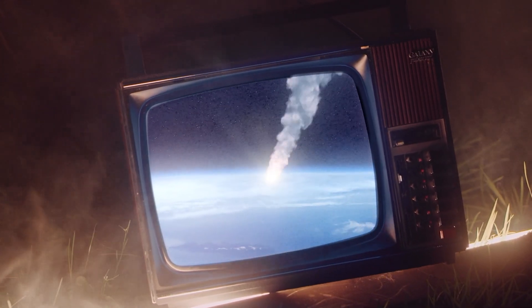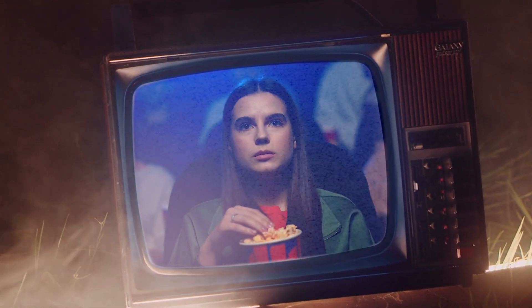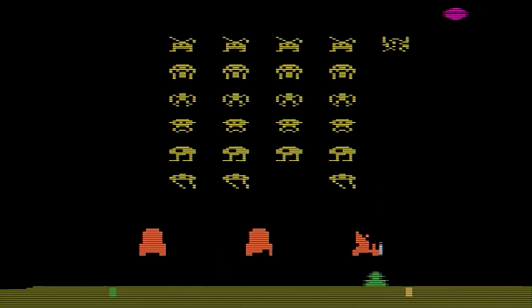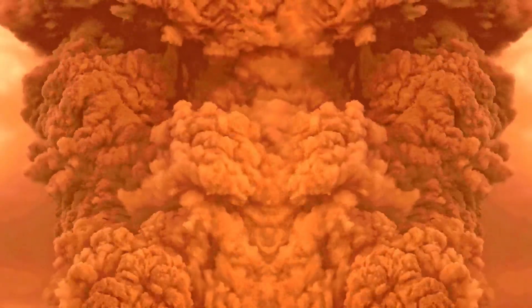The idea of an asteroid hitting Earth has inspired movies, songs, and even video games. But what if it really happened?